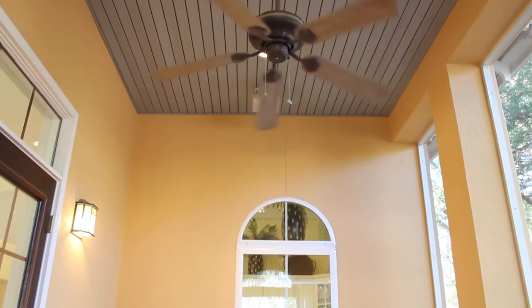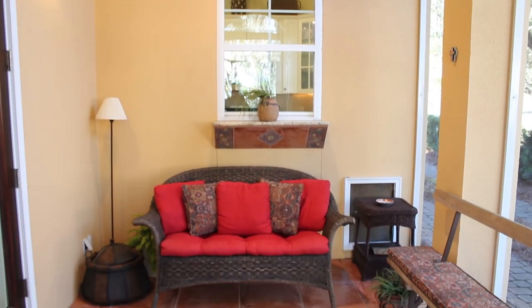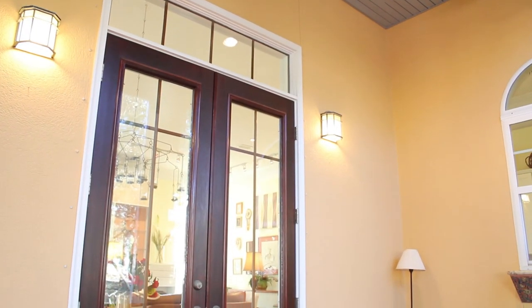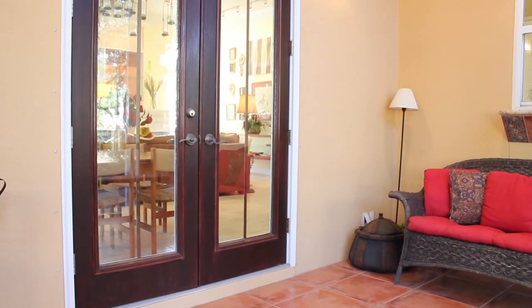Another thing I really love about this home that is really becoming a staple in the Florida market is a screened-in porch or sunroom. You can sit out here and enjoy the afternoon, enjoy a good book, contemplate what you're going to do for the day and just relax. Or you can be like Cynthia and think about heading to the beach.